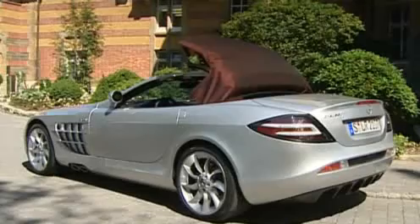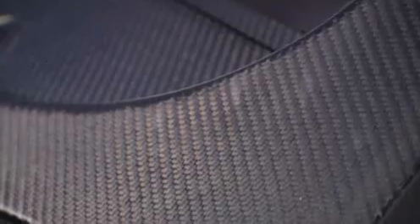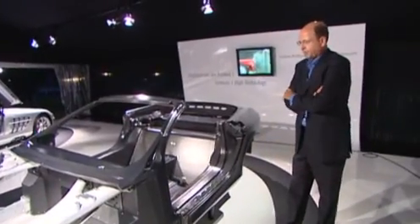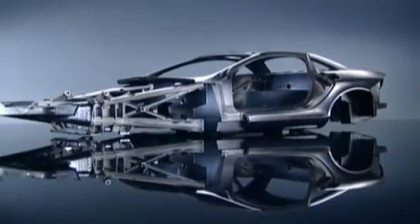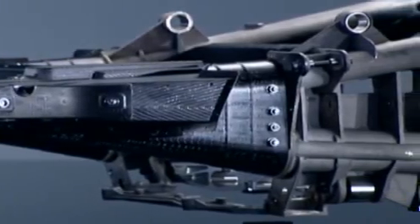A carbon monocoque construction taken from Formula 1 makes the Roadster as torsion resistant as its coupé brother. This is the carbon monocoque shell of the SLR — one of the most rigid materials used in vehicle construction. Thanks to the carbon fiber, the Roadster is only marginally heavier than the coupé, despite the heavier roof construction.